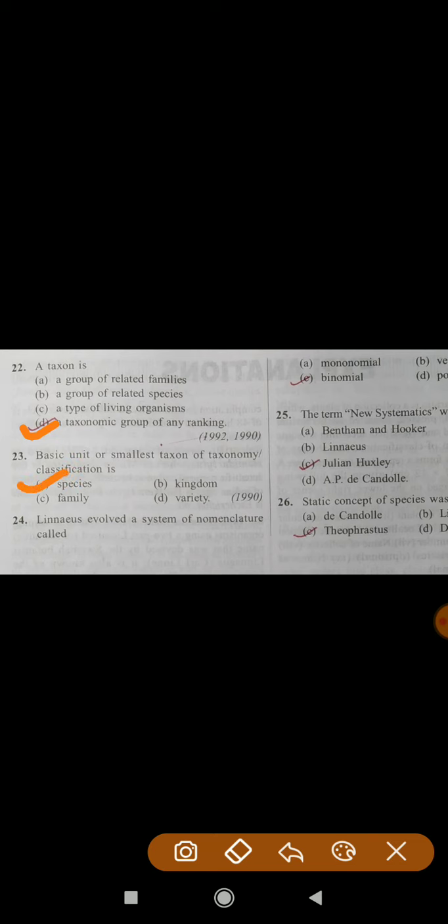Question number 24: Linnaeus evolved a system of nomenclature called? The correct answer is C — Binomial. Question number 25: The term new systematics was introduced by? The correct answer is C — Julian Huxley.